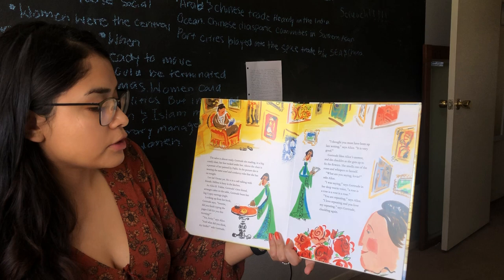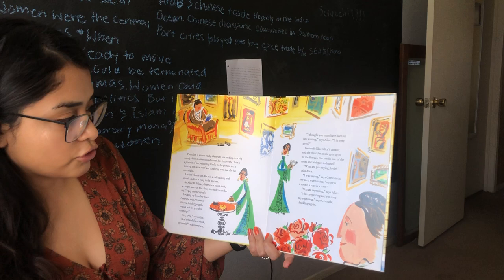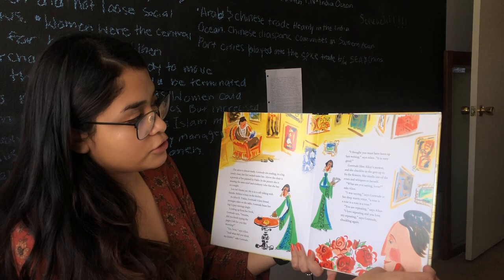Gertrude likes Alice's answer and she chuckles as she gets up to fix the flowers. She smells one of the roses and whispers to herself. What are you saying, lovey, asks Alice. I was saying, says Gertrude in her deep warm voice — a rose is a rose is a rose is a rose. You are repeating, says Alice. I love repeating, and you love my repeating, says Gertrude, chuckling again. So they're just making a little bit of jokes, smelling the flowers, talking a little bit before the guests come.